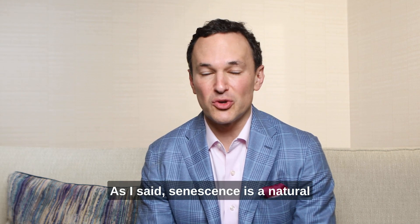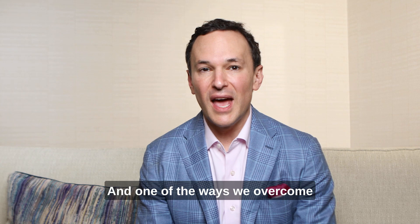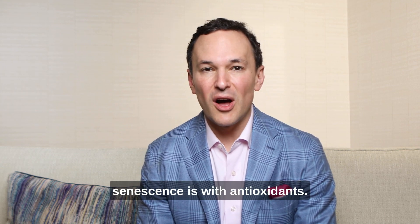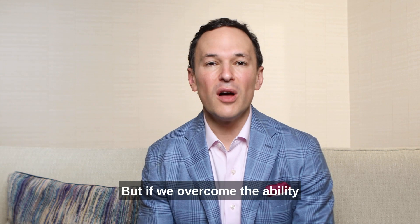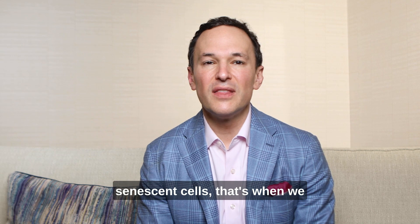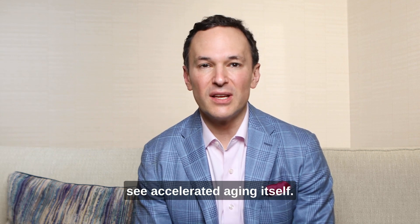Senescence is a natural part of the aging process, and one of the ways we overcome senescence is with antioxidants. But if we overcome the ability of our own skin to remove and reduce senescent cells, that's when we see accelerated aging itself.